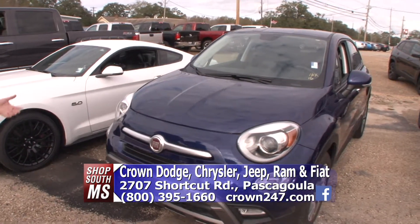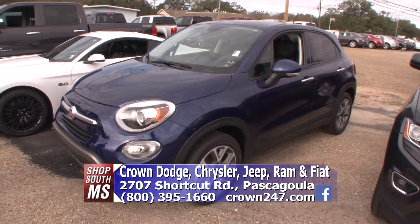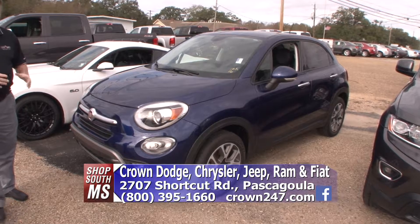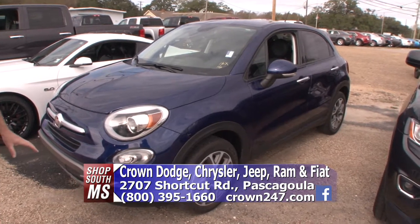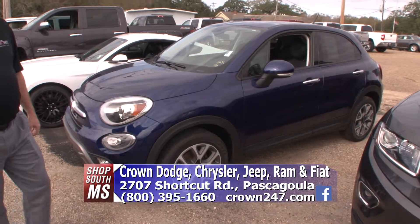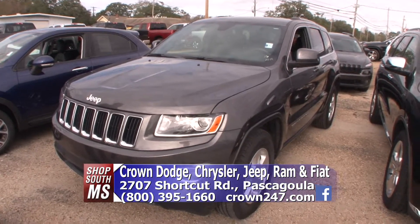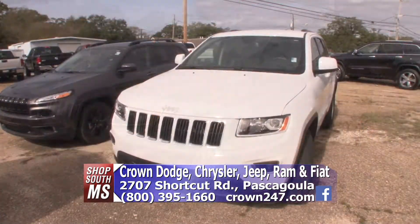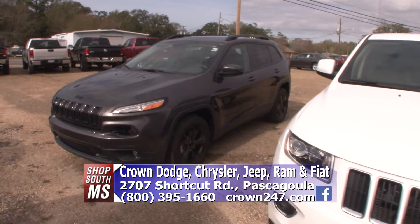We are the new Fiat dealer, and this is a 2016 500X, the little SUV model. It's got 16,000 miles — great car for the money, a lot of room for this car. We do very well with the Fiat. We've also got some Grand Cherokees we just got in — a 2016 with 15,000 miles, loaded out Grand Cherokee Laredo. We've got a white one and a silver one. Go to crown247.com.